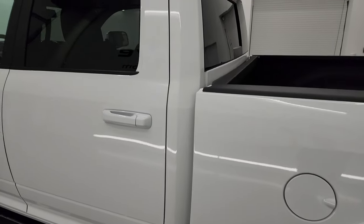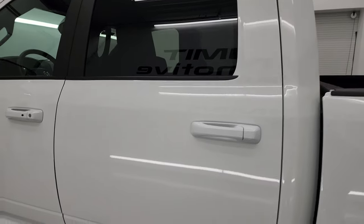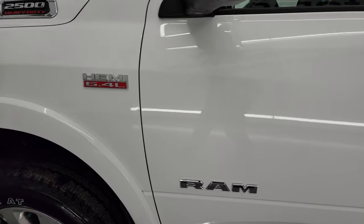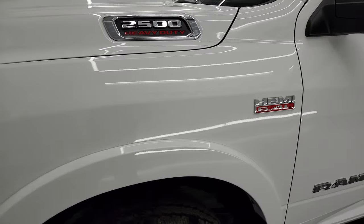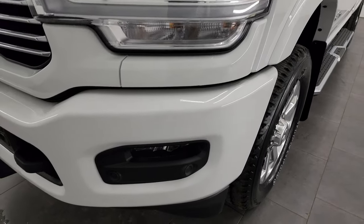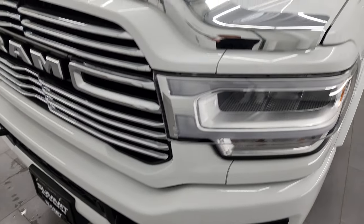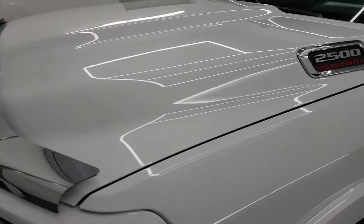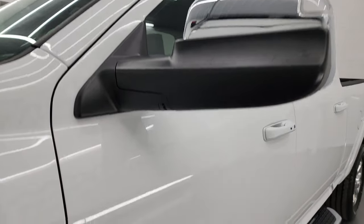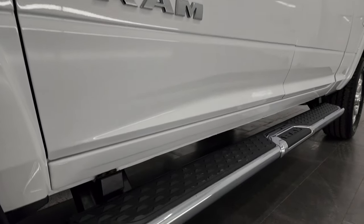As you go down the driver's side, the box, doors and cab are all in absolutely perfect condition. Didn't see any dents or dings and the paint is very shiny and reflective. The front fender is in great shape and the headlight lenses are nice and clear. You can subscribe to my YouTube channel at youtube.com/SummitAuto — click the bell notifications and you'll get updates on the videos I do each and every day.